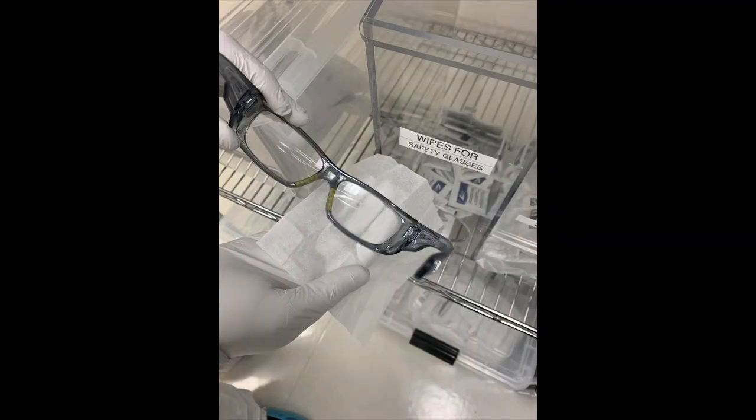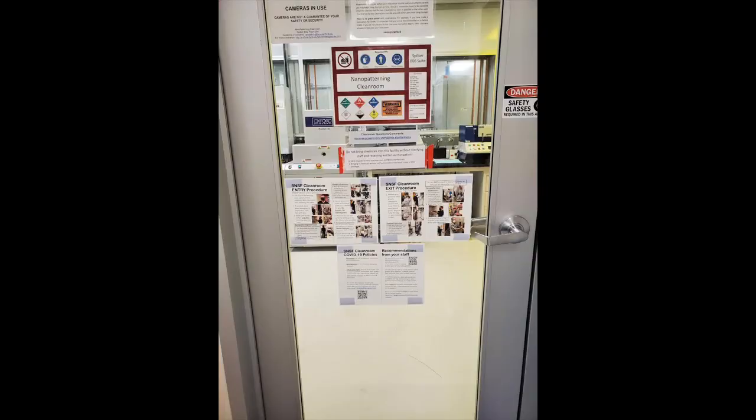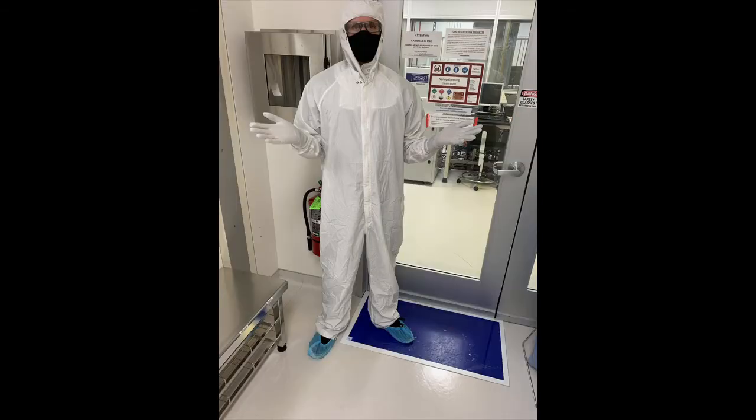Also available are wipes for sanitizing your safety glasses. SNSF is currently not providing shared safety glasses — you must bring your own, or contact a staff member who may be able to provide you with a pair to keep. Safety glasses are required to be worn at all times inside the Nanopatterning Cleanroom. After donning your hood and coverall, the last gowning step is to don a pair of PVC gloves over your nitrile gloves — you should have two layers of gloves on before entering the clean room. Visual guides to gowning requirements are also located on the door into the clean room.